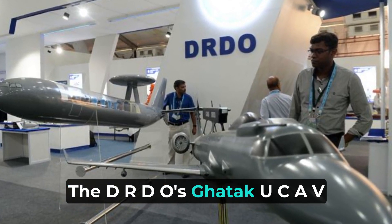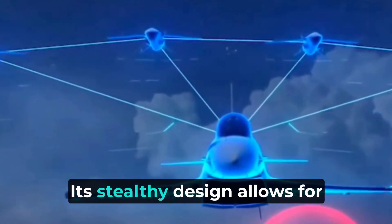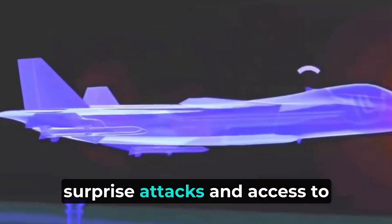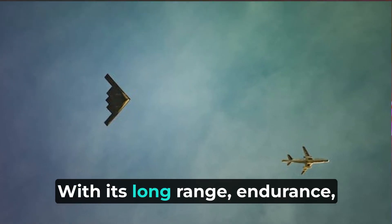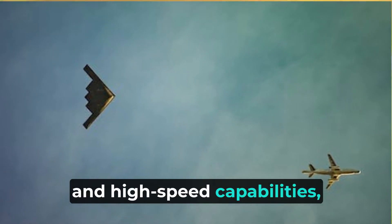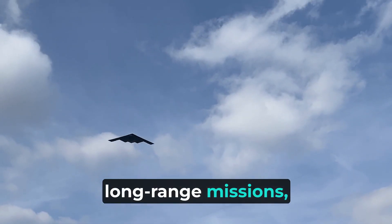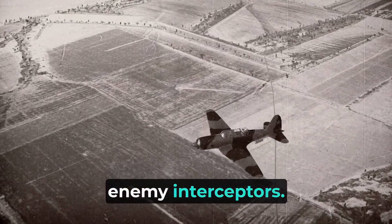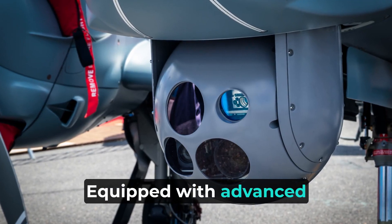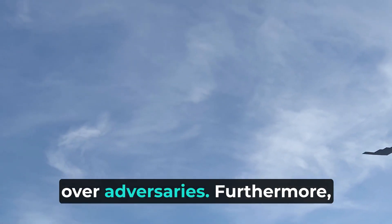The DRDO's Gautic UCAV offers numerous advantages. Its stealthy design allows for surprise attacks and access to heavily defended airspace. With its long-range, endurance, and high-speed capabilities, it excels in conducting long-range missions, persistent surveillance, and quick strikes while evading enemy interceptors. Equipped with advanced avionics and sensors, it gains a considerable edge over adversaries.